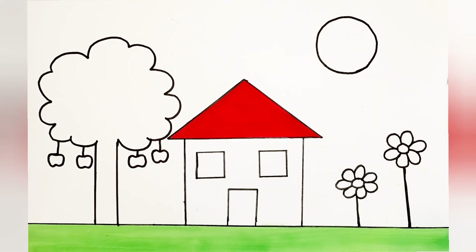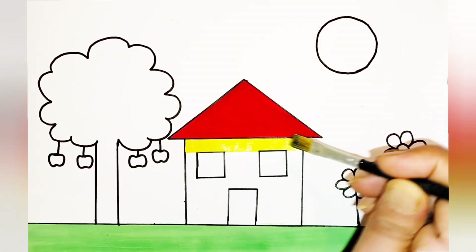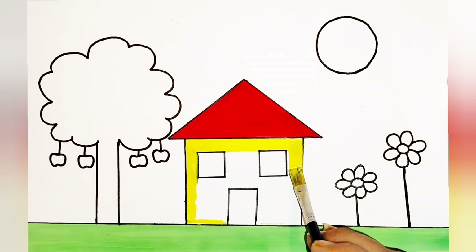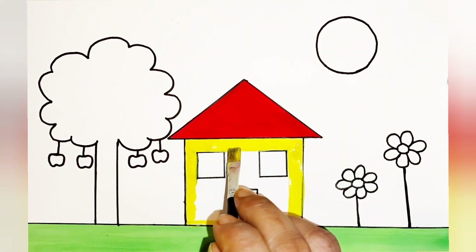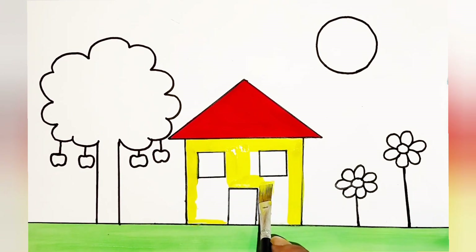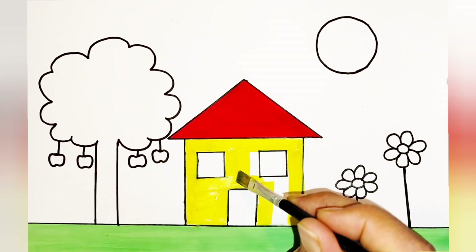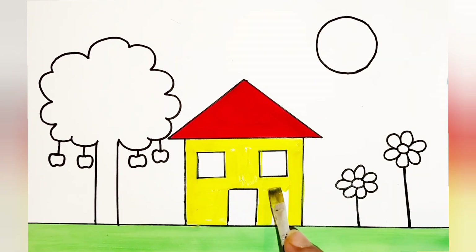Now I'm going to color the front part of the house in yellow. I am coloring the border first and then I will be coloring and filling the inner space. Children, you all also have to do it like this — gently, slowly, beautifully with your little hands. We are almost done with this now.